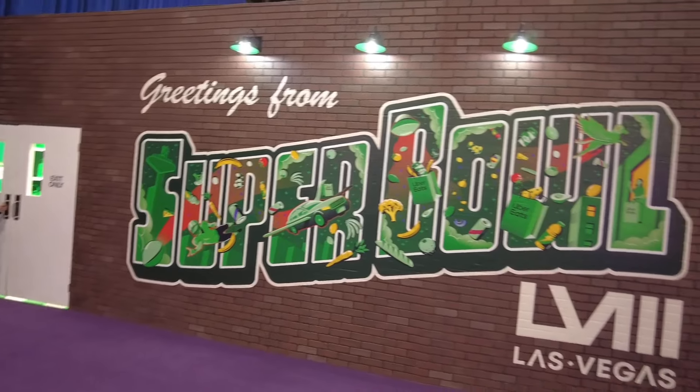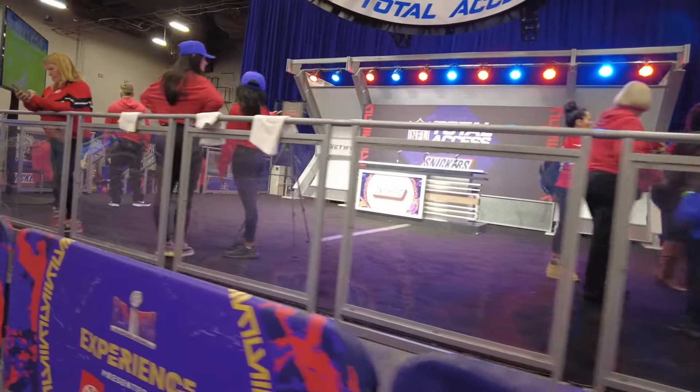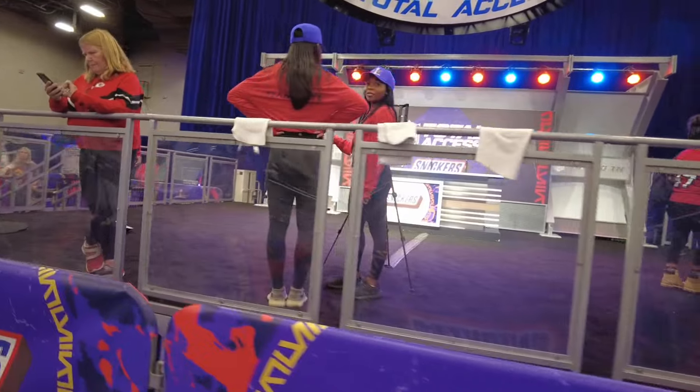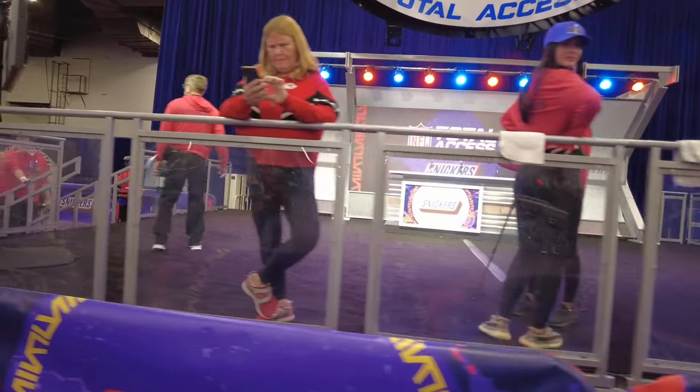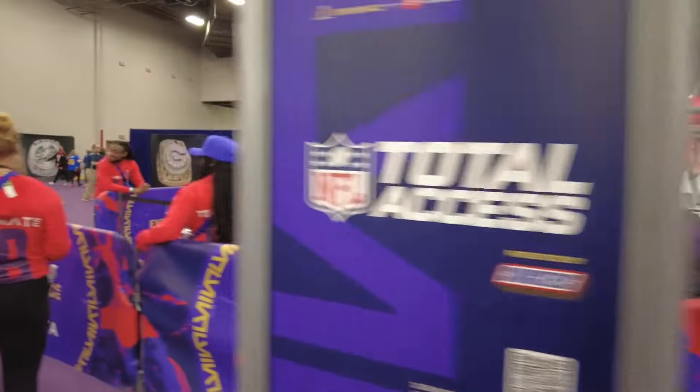That was completely unexpected. The Uber Eats thing — if you're coming to this, make sure you do the Uber Eats booth; that's a pretty cool experience. It reminds me of Area 15 here in Vegas, which I did a video on last year. Moving on, we're now over at the Snickers booth — the Snickers Total Access booth. Not a big line for this, so we'll go check it out.